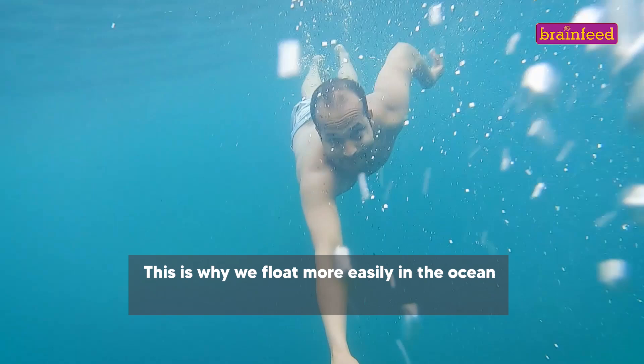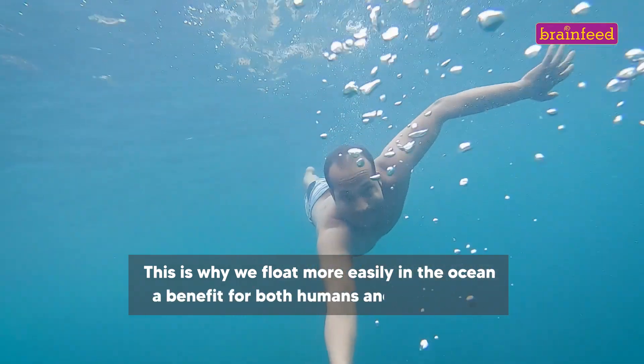This is why we float more easily in the ocean, a benefit for both humans and marine life.